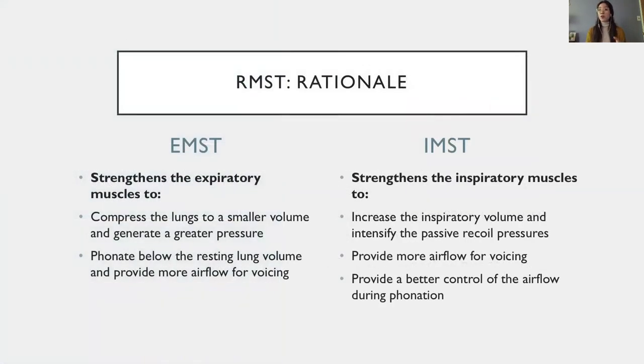There is a rationale for using either IMST or EMST with patients with presbyphonia. EMST strengthens the expiratory muscles, which would allow compressing the lungs more effectively and potentially generate a greater subglottal pressure for speech. It would also allow phonating below the resting lung volume and therefore for a longer period of time. On the other hand, IMST strengthens the inspiratory muscles, which would allow speaking at higher lung volumes, relying on more airflow and greater positive pressures in the lungs. Also, activating the inspiratory muscles during phonation can slow down the expiration phase and provide more control on the airflow and subglottal pressure. We really didn't know which approach would give the best results, which is why we tested both separately, as I will describe in the methods.